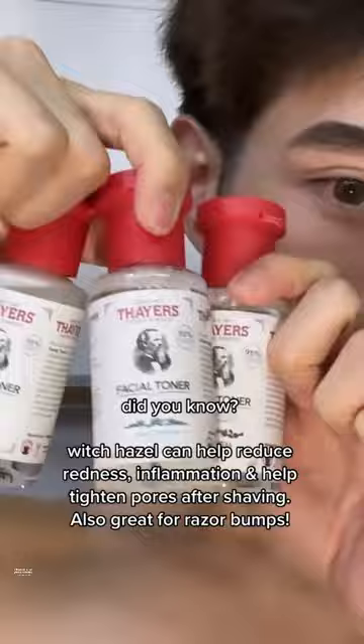Mistake number three: not prepping your hair prior to styling. Using a hair oil is a game changer — it helps soften your hair and makes it easier to style. Which of these three tips are you gonna try? Let me know in the comments down below, and before you go, let me remind you.